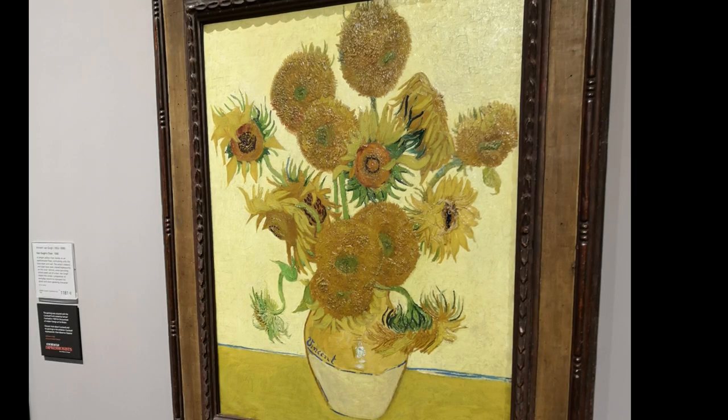Vincent van Gogh was deeply inspired by the sunflower's luminous beauty and symbolic meaning of adoration and loyalty. Through his art, he aimed to convey the joyous spirit of these golden flowers.